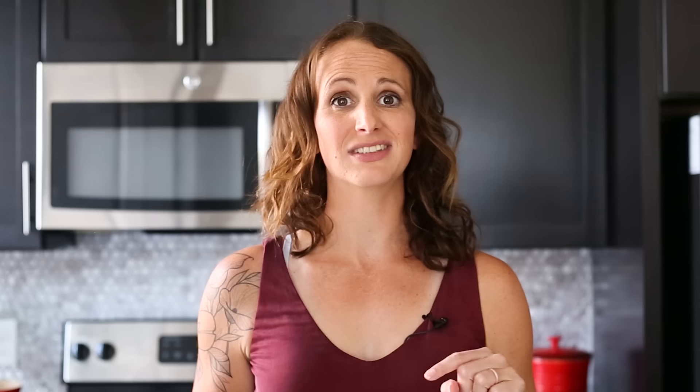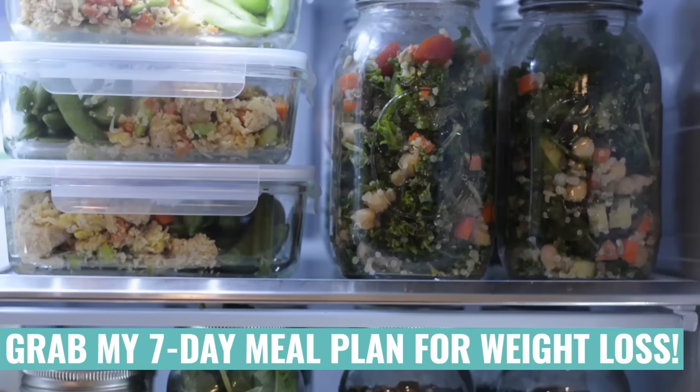Thanks so much for hanging out with me today. I hope you enjoyed this anti-inflammatory meal plan — let me know if you have any questions on substitutions in the comments below. If you're looking for more meal plan inspiration, check out my seven-day meal prep for weight loss video. Make sure to give this video a thumbs up if you enjoyed it. I'll see you next time — bye-bye!